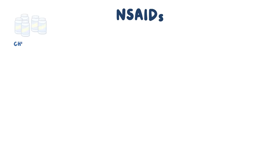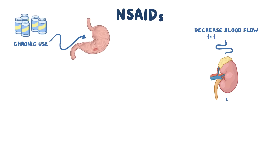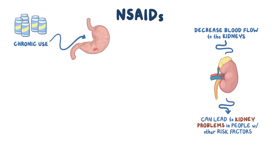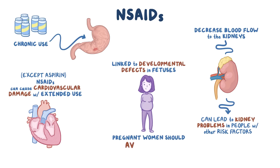NSAIDs are generally safe, but chronic use can irritate the stomach lining and cause ulcers. NSAIDs are also believed to decrease blood flow through the kidneys, which can lead to kidney problems in people with other risk factors for kidney disease. While the mechanism isn't completely clear, NSAIDs, with the exception of aspirin, can cause cardiovascular damage with extended use. Finally, NSAIDs have been linked to developmental defects in fetuses, so it's generally recommended for pregnant women to avoid NSAIDs, especially late in the pregnancy.